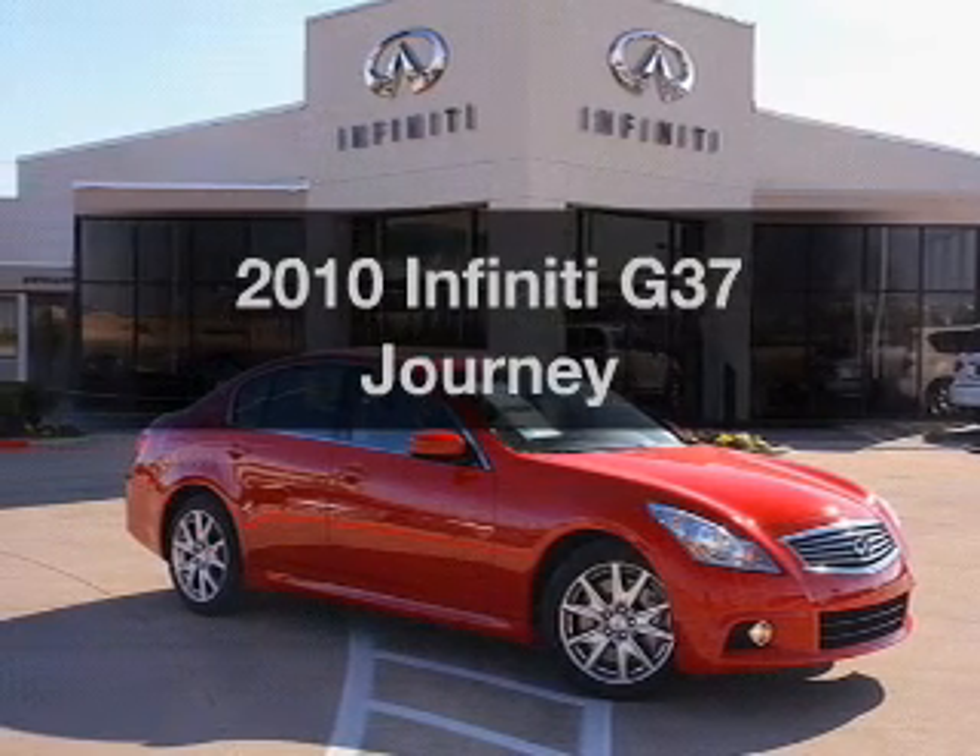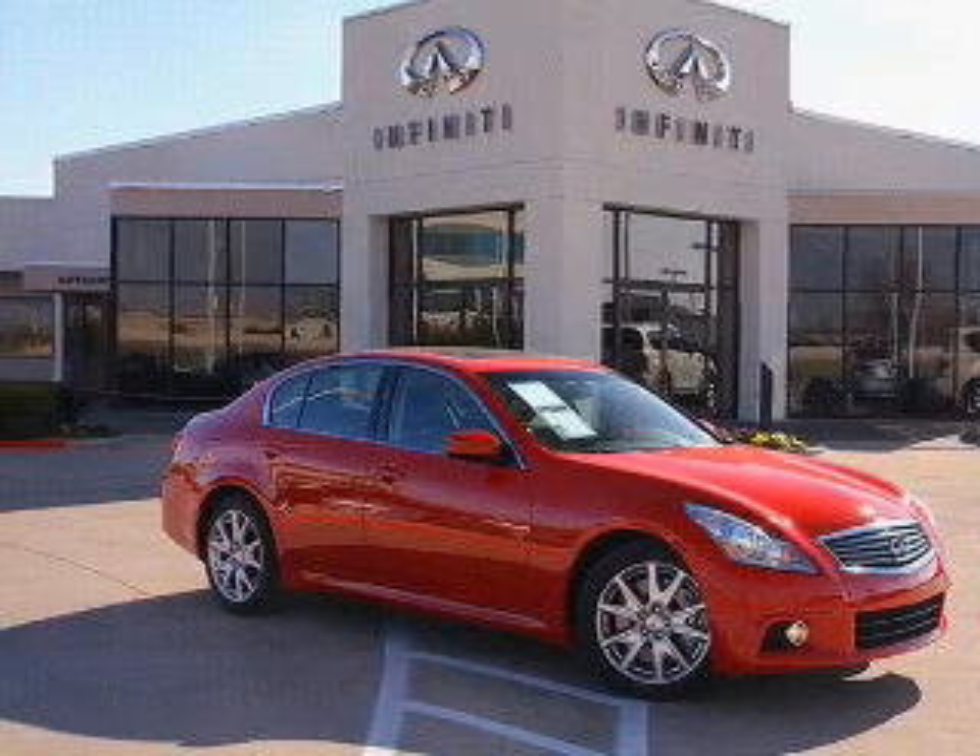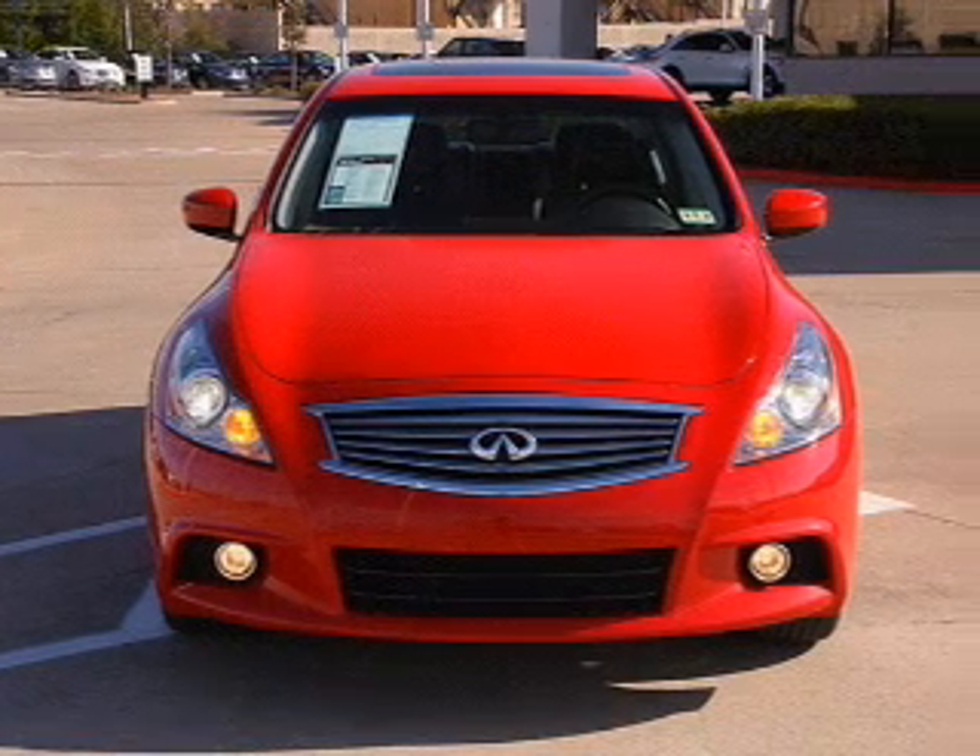Presenting the 2010 Infiniti G37. If you're looking for a first-rate auto, this one could be yours today.